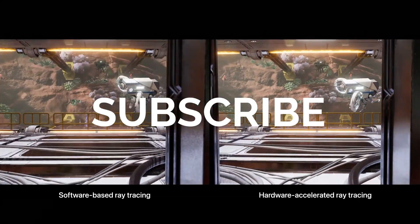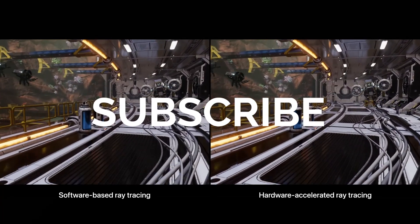Don't forget to hit that subscribe button if you are also excited for the M3 chips and can't wait to see them in action.